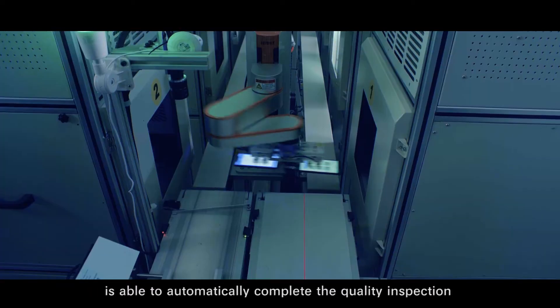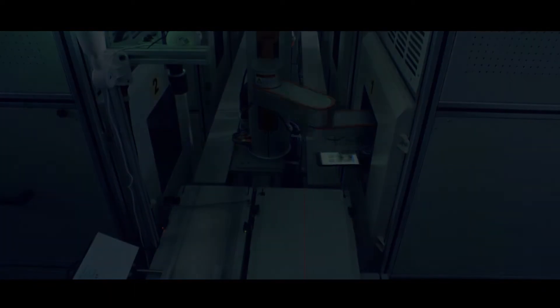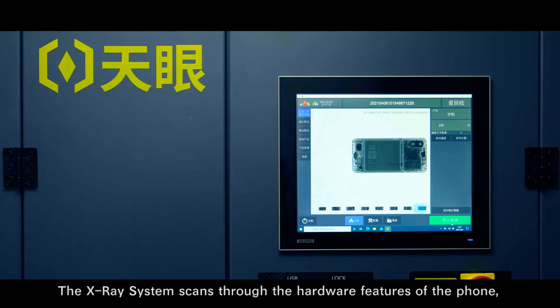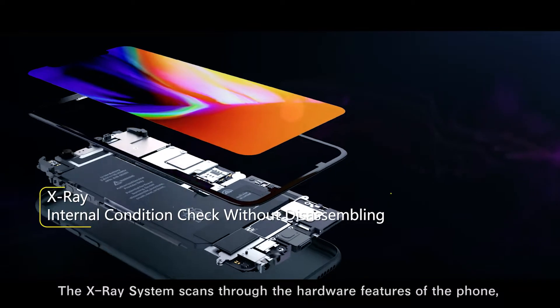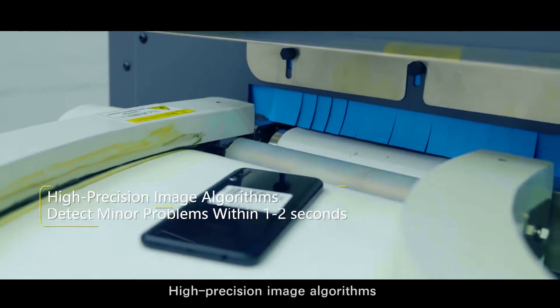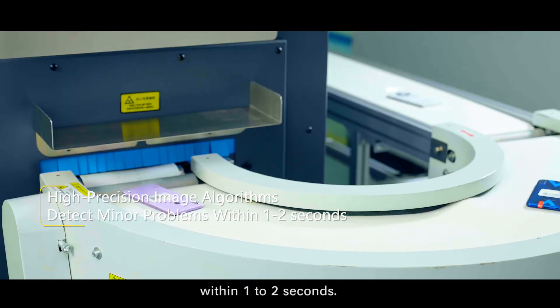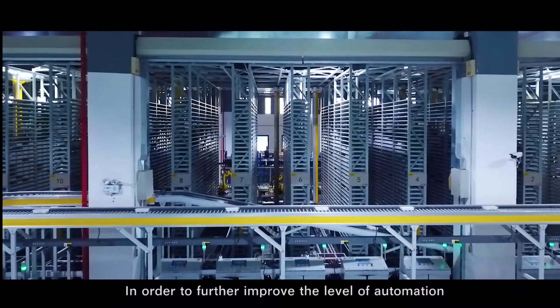The 007 Intelligent Inspection Station with AI learning ability is able to automatically complete the quality inspection of mobile phone hardware functions within 2 minutes. The X-ray system scans through the hardware features of the phone without labor-intensive teardown. High-precision image algorithms can help detect minor problems in mobile phones within 1-2 seconds.